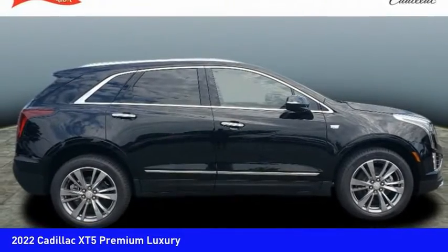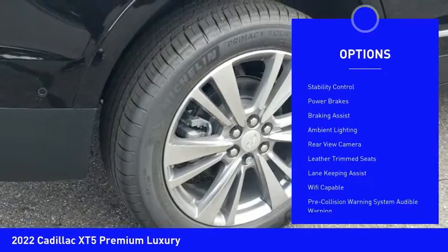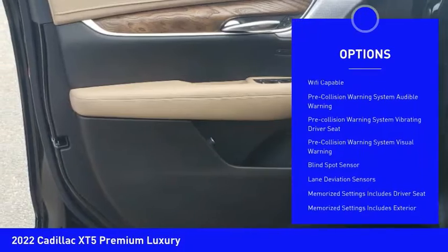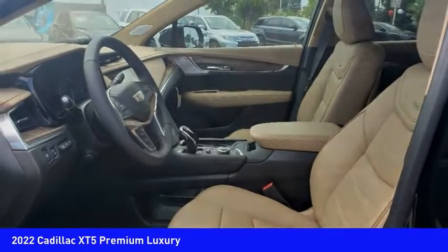Here are some of this vehicle's great options: power windows with safety reverse, remote engine start, active grille shutters, traction control, stability control, power brakes, braking assist, ambient lighting, rear-view camera, and leather trim seats.